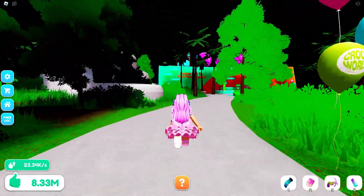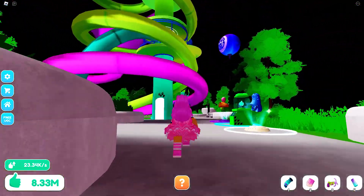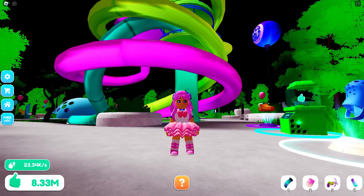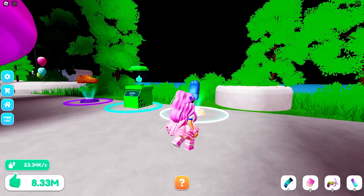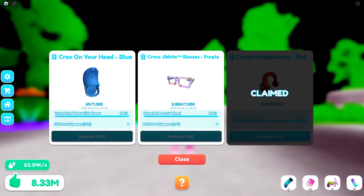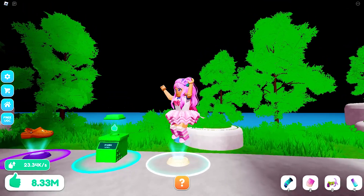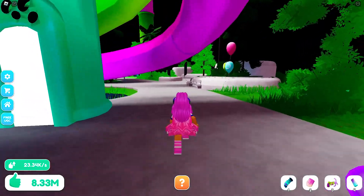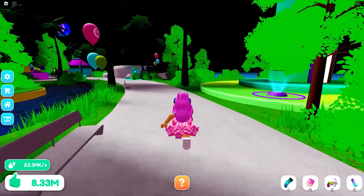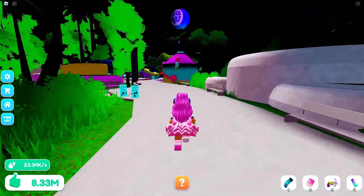I have already completed this tycoon and have unlocked both the water slide tower and the ferris wheel. Here is the water slide tower which I think was at around 50-70% completion of the tycoon. You will need to unlock this and play 2 mini games to get the first UGC, which is the croc on your head. This is the easiest item that you can get — no wonder the stocks easily go down to zero before the hour ends. This UGC only has a total of 50,000 stocks.